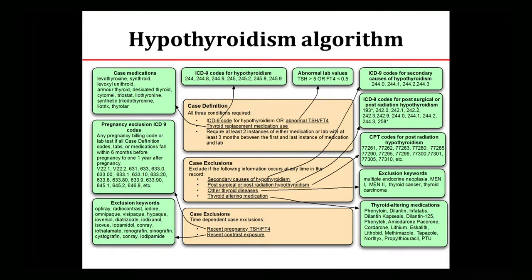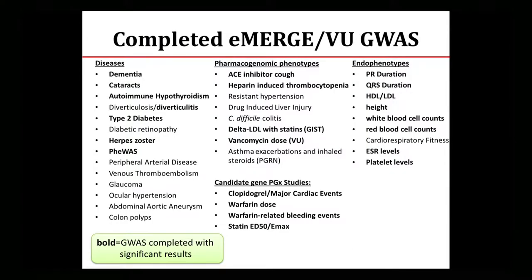This is what that algorithm looks like — we have medications, billing codes, and lab values. We exclude certain things like secondary causes of hypothyroidism. We looked at timing — it had to be without a window of pregnancy and contrast exposure — and put all of that together to get our algorithm. This summarizes different phenotypes we've done across eMERGE and Vanderbilt. The ones in bold represent those that had significant GWAS results or significant candidate gene pharmacogenetic studies.